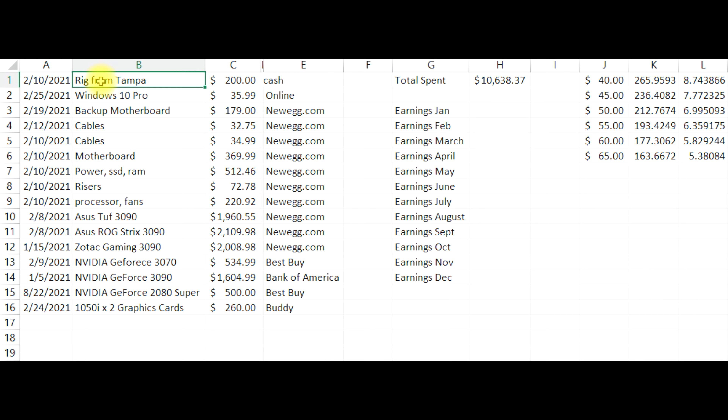Almost everything I have here is in such high demand — you just can't find it. I ended up buying the frame for $200 cash, and it was great because I wasn't expecting all those fans to be included. They did come with it, which is excellent.